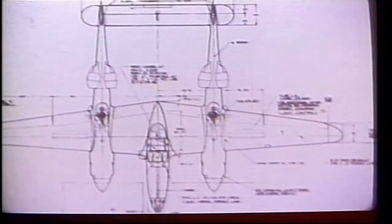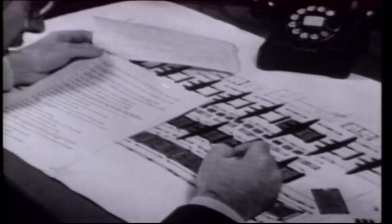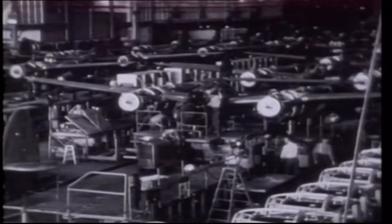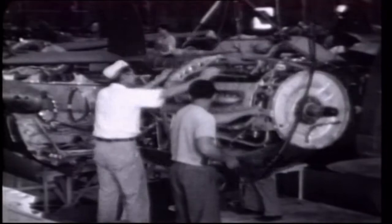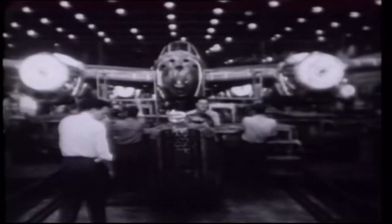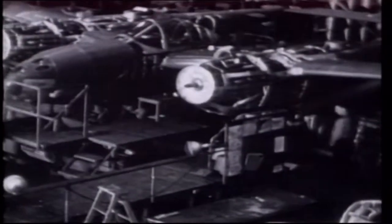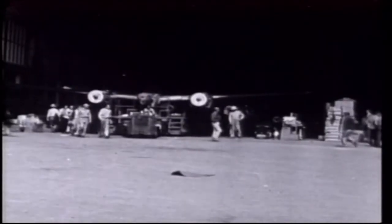Johnson's initial concepts for the new fighter covered a range of configurations, but the Lockheed team finally decided on a scheme with twin booms to accommodate the engines, and with the pilot and armament in a central nacelle. Two supercharged 12-cylinder Allison V1710 engines were positioned in the booms. The original Allison engines failed to achieve even 1,000 horsepower, but with supercharging they were to output an amazing 1,475 horsepower each. To eliminate the effect of torque, the propellers would rotate in opposite directions. Armament was to consist of four machine guns in the nose of the nacelle clustered around a cannon, and the design was one of the first to make use of tricycle landing gear.